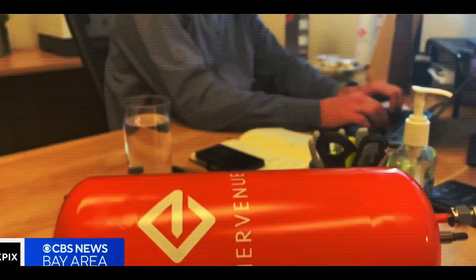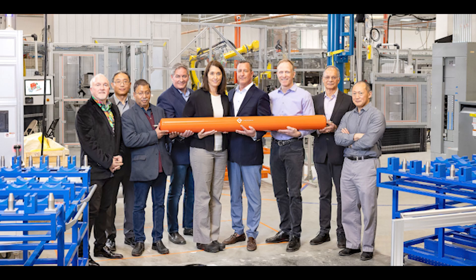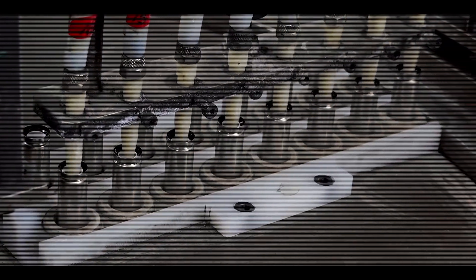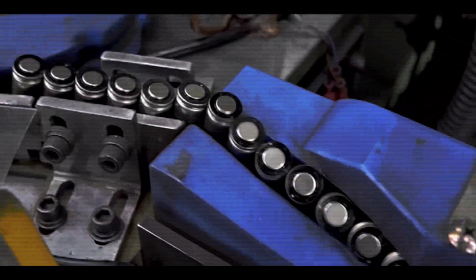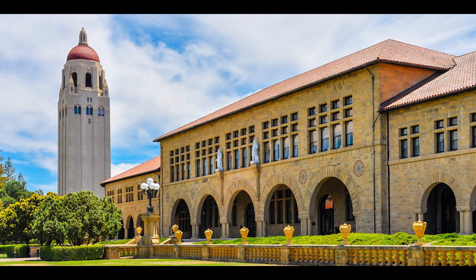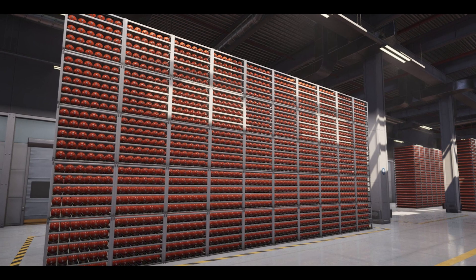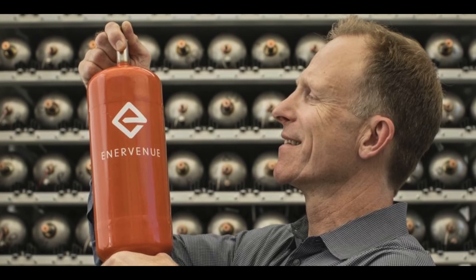Enervenu, a company working on making nickel-hydrogen batteries more popular, has two main plans to make them cheaper. First, they're building a really big factory — about a million square feet — to produce these batteries in large quantities, making the process more efficient, like making a bunch of cookies all at once instead of one by one, which makes the batteries cost less. Second, Enervenu claims they've found a new material, created by a smart professor from Stanford, to replace platinum. Even though they haven't told us exactly what it is, using different materials that aren't as expensive could bring down the cost. By making a lot of batteries at once and finding cheaper materials, Enervenu is trying to solve the problem of nickel-hydrogen batteries being too expensive, meaning we might see more of these batteries in everyday use.